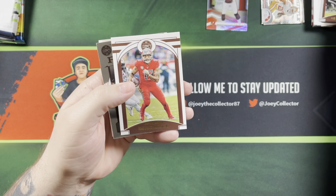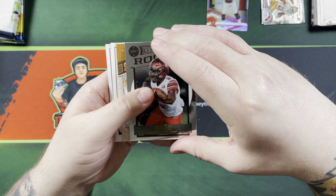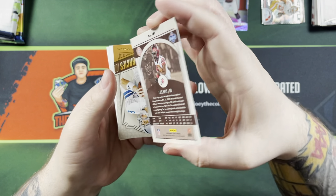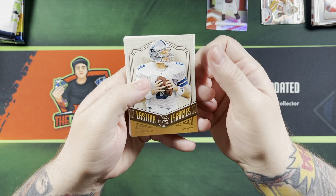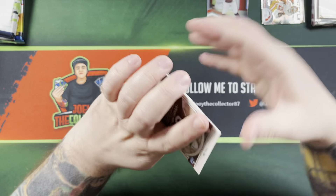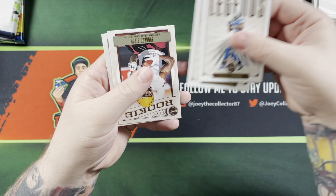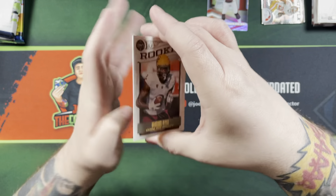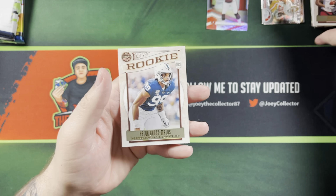DeAndre Hopkins, Mike Evans, got a rookie — Zach Moss. Troy Aikman. Calvin Johnson, LaDainian Tomlinson. Brandon Aiyuk and Yetter Gross-Matos.